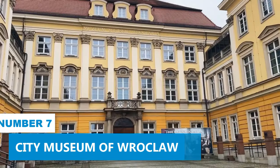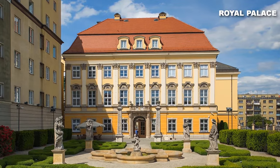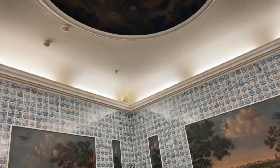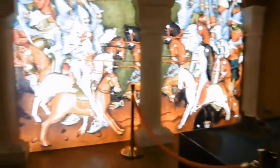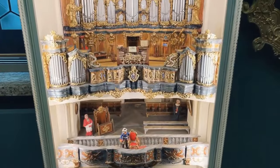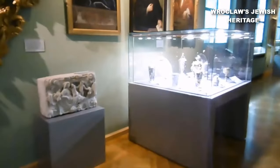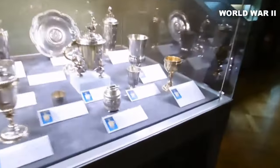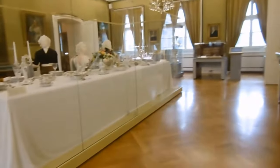Number 7: City Museum of Wrocław. Learn about the vibrant history of Wrocław at the city museum, housed within the impressive royal palace. This baroque-style gem has undergone exquisite renovations, making it a fantastic place to visit. As Wrocław's premier museum, it promises a modern and immersive experience that will captivate visitors of all ages. The museum's collection includes a wide variety of artifacts, from medieval weapons and armor to Renaissance paintings and sculptures. There are also exhibits dedicated to Wrocław's Jewish heritage, its role in the Industrial Revolution, and its history during World War II. The museum also hosts a variety of temporary exhibitions throughout the year to enhance your understanding of Polish culture.